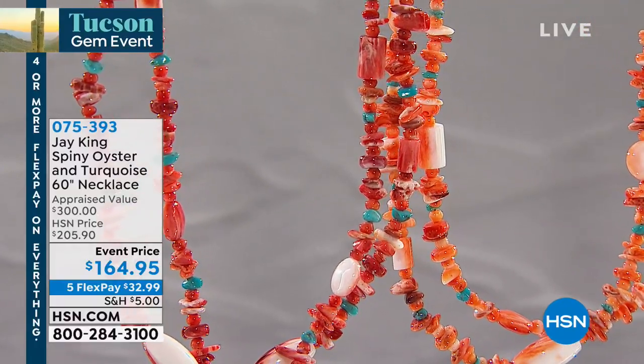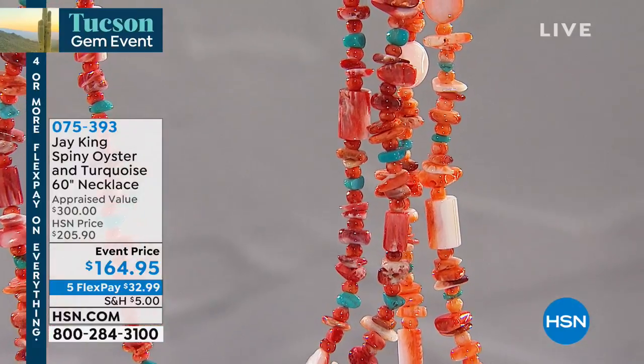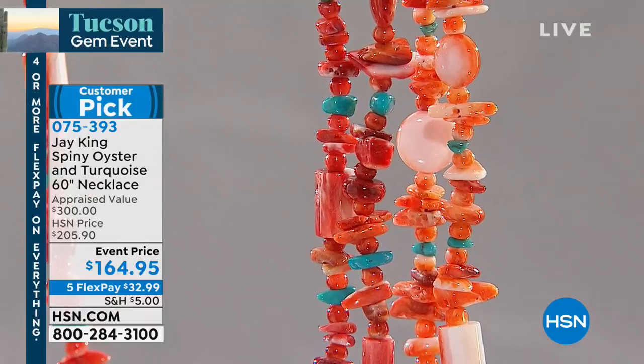Gem event and on we go. I think we even had a testimonial on this just a little earlier in the hour. So this is the first time it's back since June.